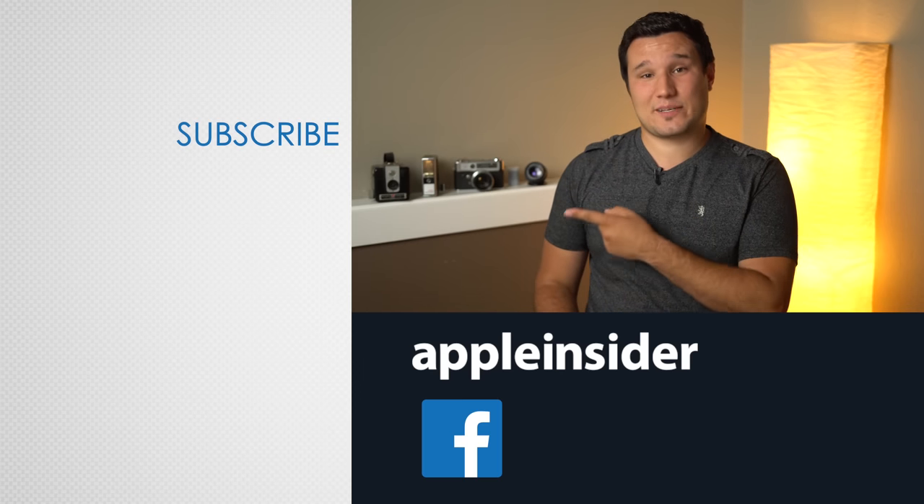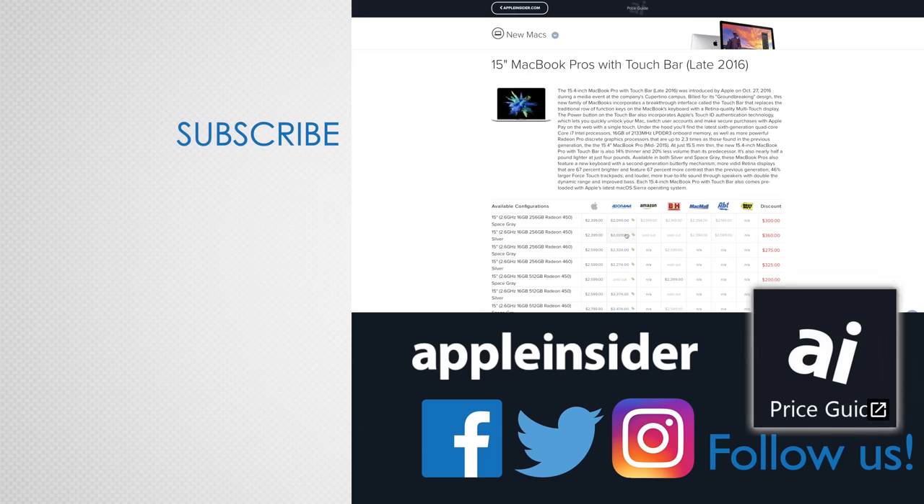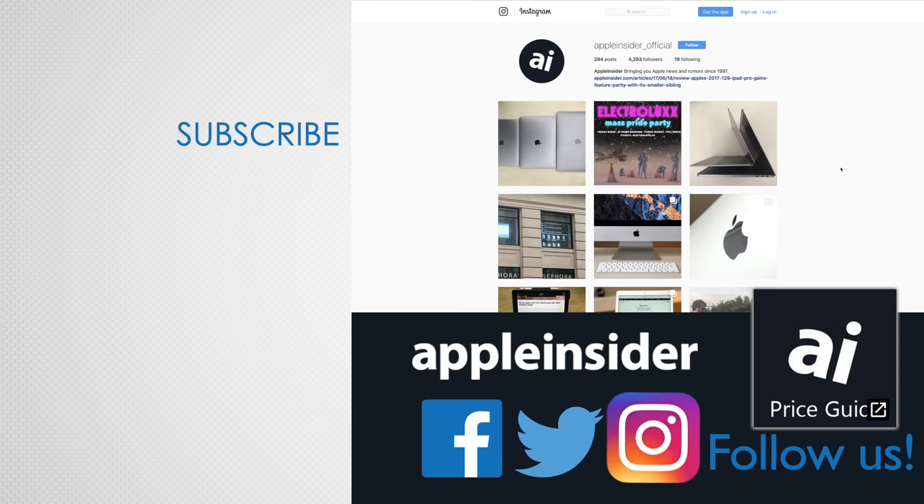We'll have links to each app in the video description so you can download and check them out. If you enjoyed this video, like it and hit that subscribe button. Also, check out our price guide, which makes it extremely easy to find the best deals on Apple products, updated daily. Be sure to follow us on social media and we'll see you in the next video.